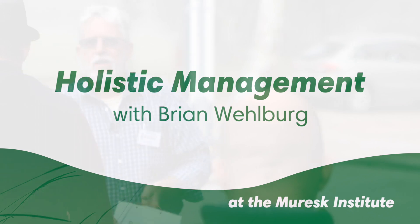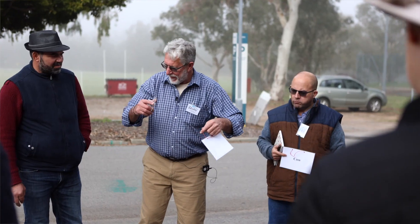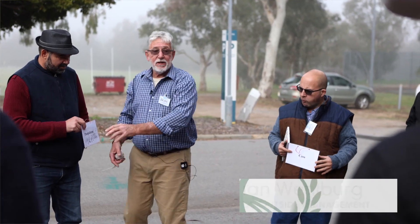What's a really good perennial grass in this environment? Paspalum — good, fantastic. So we've got some Paspalum: big broadleaf, captures lots of sunlight, perennial.